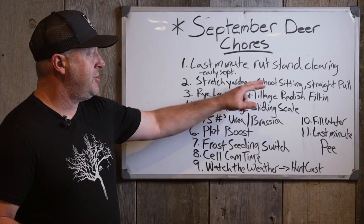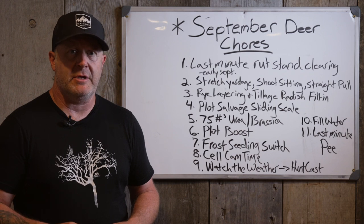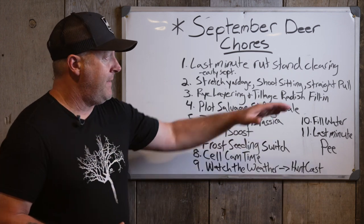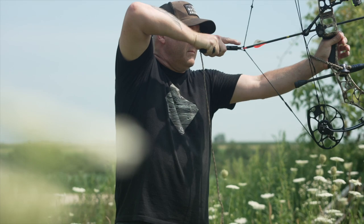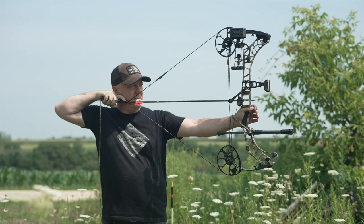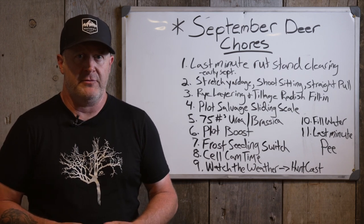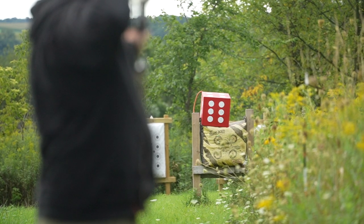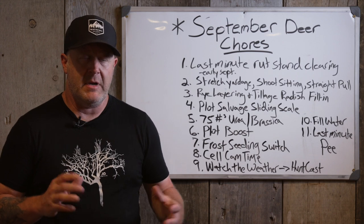Stretch your yardage, and also practice shooting sitting down — that's an incredible piece of advice because it keeps you more motionless in the stand. You shouldn't be standing to hunt for long periods unless you need to give your rear end a break. Practice that straight pull — instead of a sky-drill motion, pull straight back in the stand. That saves your muscles and allows a lot less motion. Make sure you're not over-bowed so you can actually pull, aim at the deer, and shoot. Any less movement in the trees is a great idea, especially in high-pressure states.